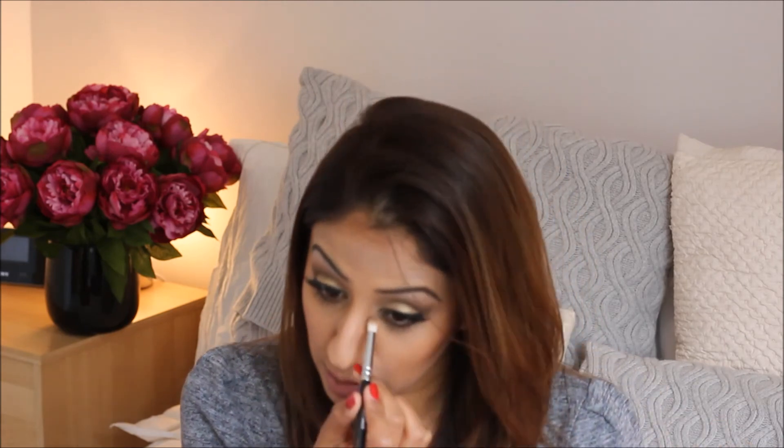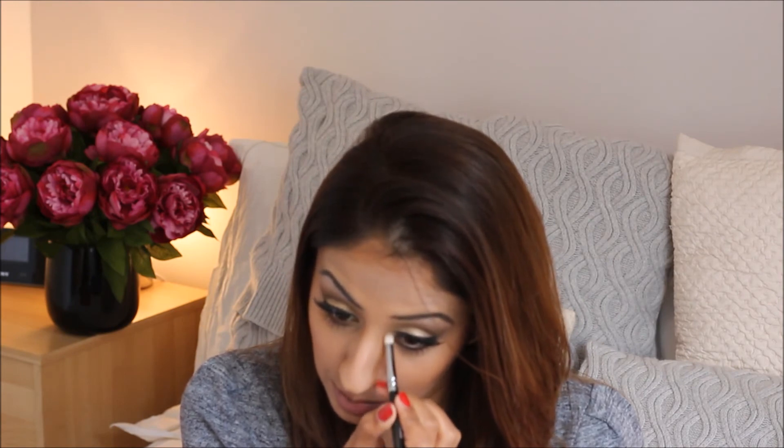I'm just going to add some mascara so that my lashes and the false lashes blend in — I'm using my Soap & Glory Thick & Fast. Cheryl hasn't done this bit, but as a personal touch I'm going to take a small brush with the Half Baked color and put that right in my inner corners just to highlight.